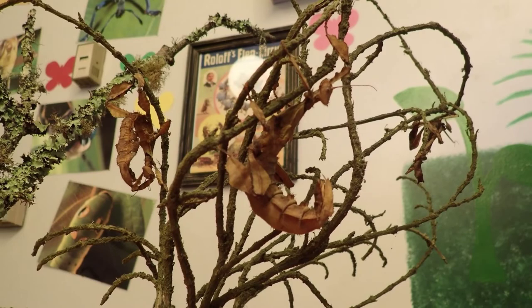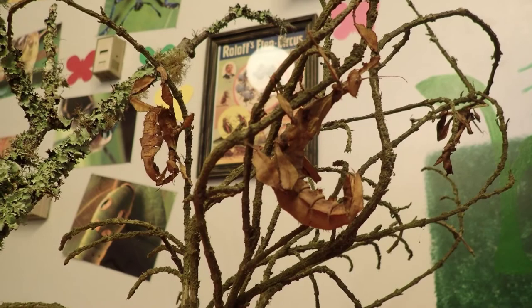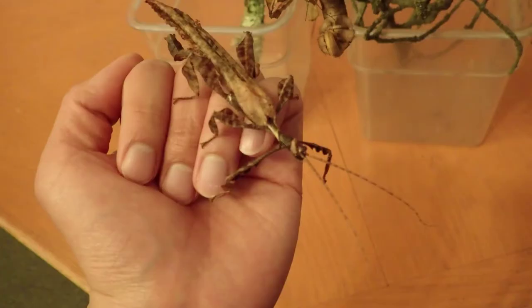These insects spend most of their lives pretending to be the dead leaves of the plants they feed on, using their amazing ability to camouflage themselves. Females lack functioning wings and spend their time eating and laying eggs that appear remarkably like seeds, an appearance that fools even ants who carry their eggs into their nests, where they unknowingly provide a safe place for the eggs to incubate.